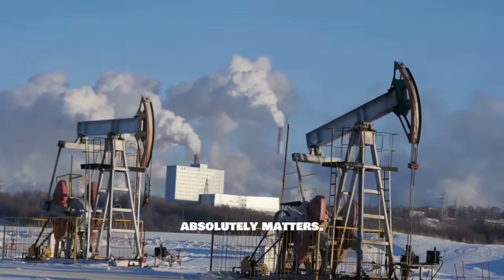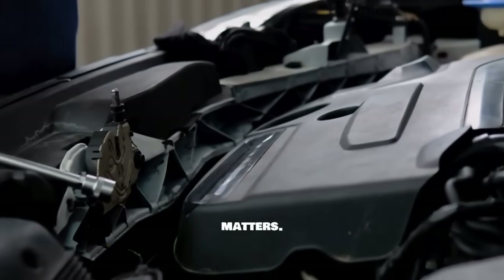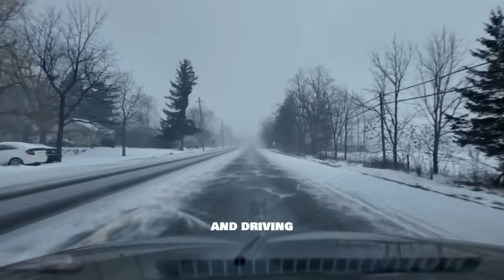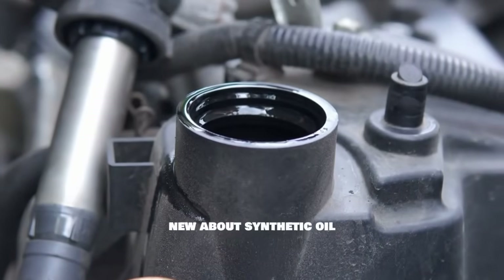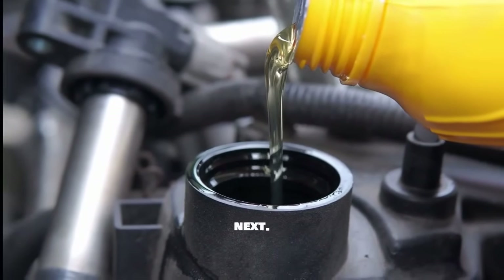For the best stability for extended oil change intervals, rank them: Germany first, Korea second, Japan third, and premium American brands fourth. The base oil chemistry matters, the additive package matters, and understanding these differences will help you make the right choice for your specific engine and driving conditions. If you found this helpful, leave a comment below and let me know which oil you're planning to use next. Thanks for watching.